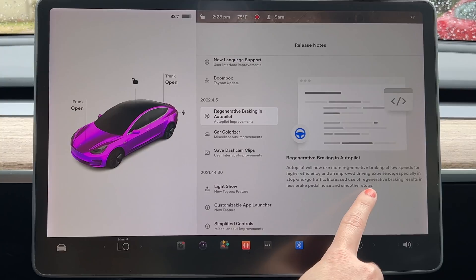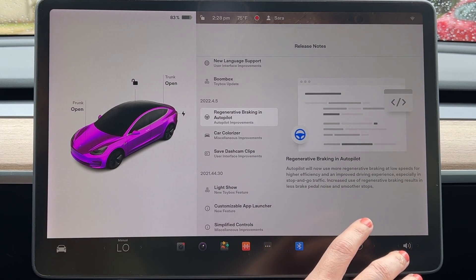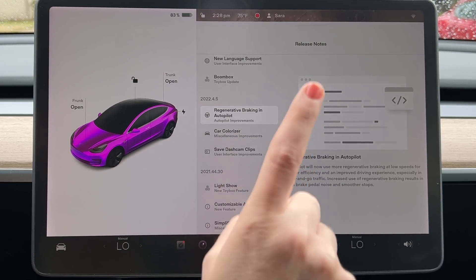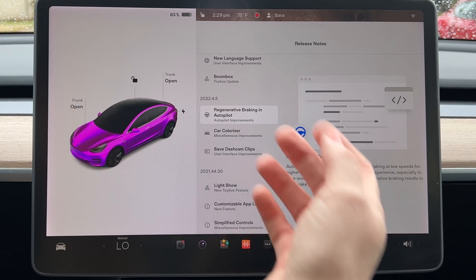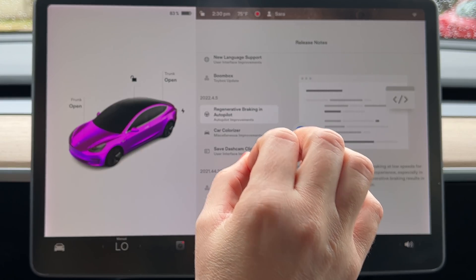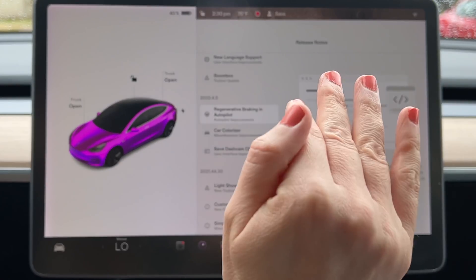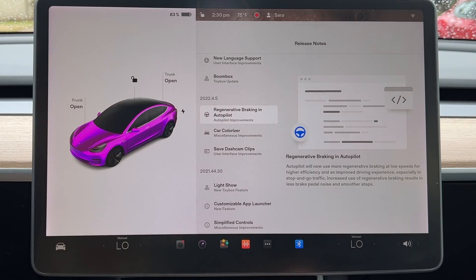Increased use of regenerative braking results in less brake pedal noise and smoother stops. There are two reasons this is totally freaking amazing. Number one, it's great that it's more efficient on city streets with autopilot. Higher efficiency is like the number one thing you want to see with an electric vehicle update — that is top tier, best software update ever. Anything that makes the car more energy efficient.